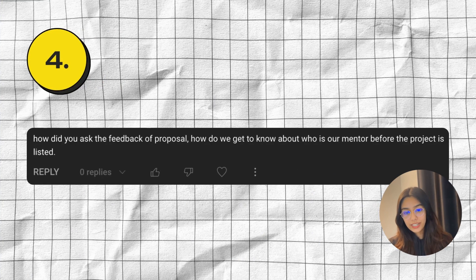How do we get feedback on a proposal, and how do we know who our mentor is before the project is listed? You wouldn't know who the mentor is, and you can't submit a proposal unless the organizations and projects have already been announced. Once they're announced, you can start filling up your application and creating a proposal. During the application period, you'll be unofficially contributing to the relevant project, because your contributions are the major factor affecting your acceptance. The mentor of that project will be actively reviewing and contributing code to that repository. So if you're actively contributing, that mentor already knows you — or at least knows you by your username.